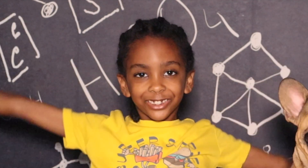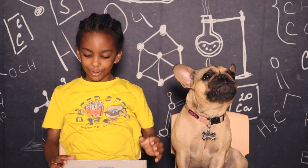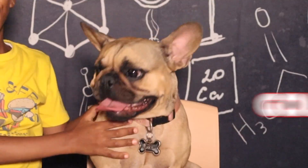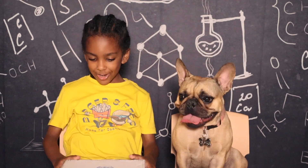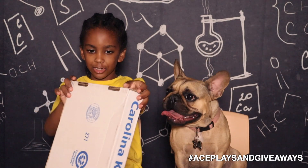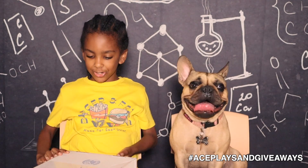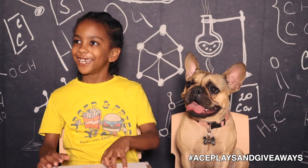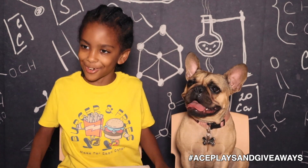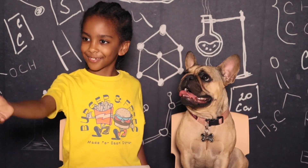Welcome to Ace Plays and Giveaways! Today we are going to do Ace Plays and Giveaways with Goldie. We are going to be looking inside a frog. So we are going to be opening this box. My dad is my assistant. He's going to give me my stuff. I'm going to open the box.